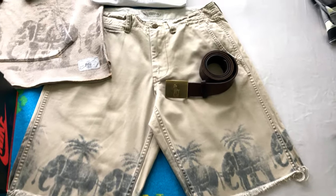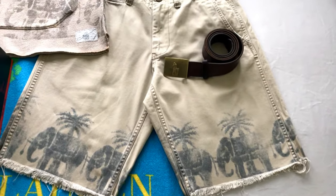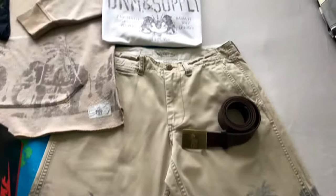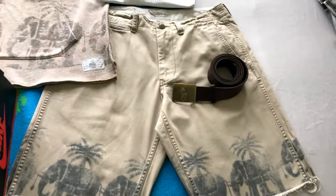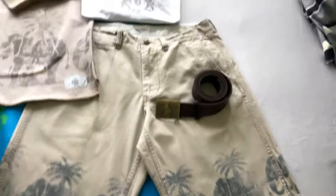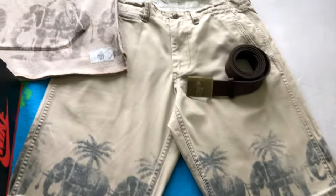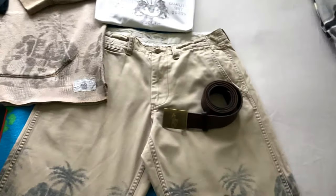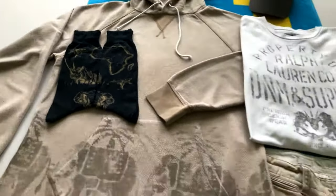Here we have some shorts. This is part of an international theme that Ralph Lauren was doing — he had like an African theme. I think the next year, or maybe the same year, Denim and Supply continued that same theme. I got this t-shirt in a different year than I got the hoodie and the shorts, so when you're putting collections together, I think I got these socks from a different year also.